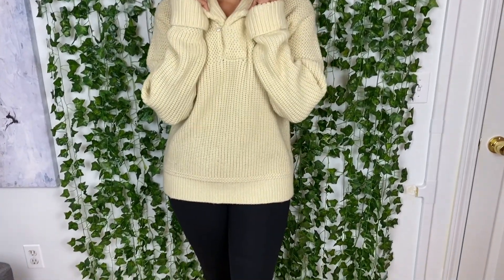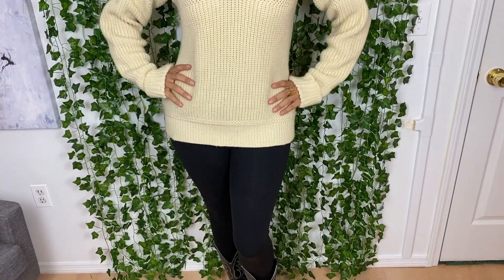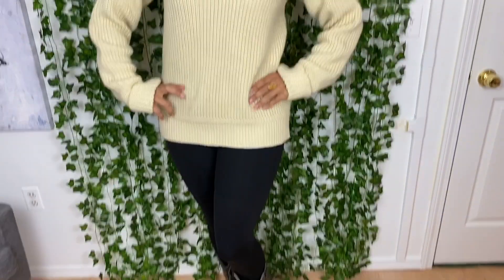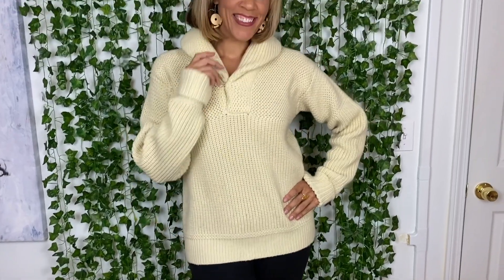This vintage acrylic sweater from Macy's Men's Store was just $1 at a garage sale. I paired it with my favorite leggings, and I could not resist these Rodeo Drive snakeskin cowboy boots for just $1 at the thrift store. This outfit is sure to keep me nice and toasty.